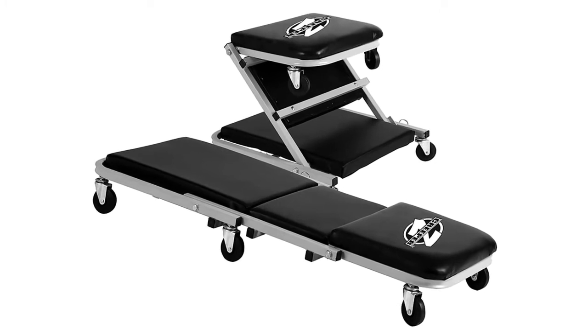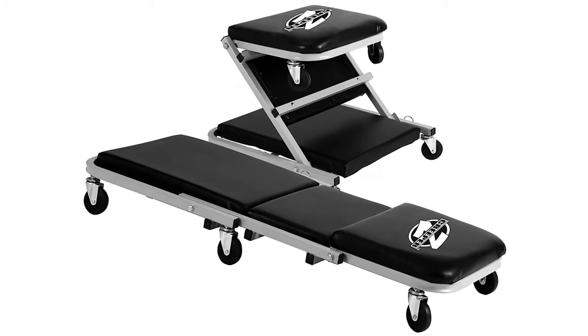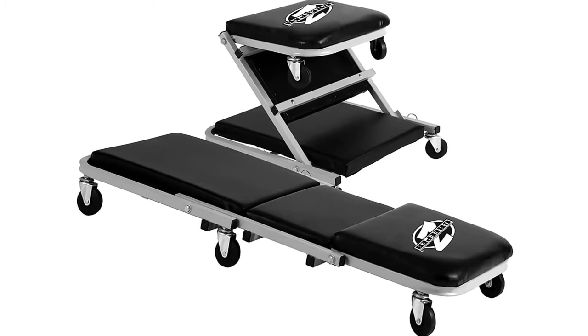Best of all, with six casters, this model can turn some pretty tight corners and slide in and out of even the tightest spaces with ease.